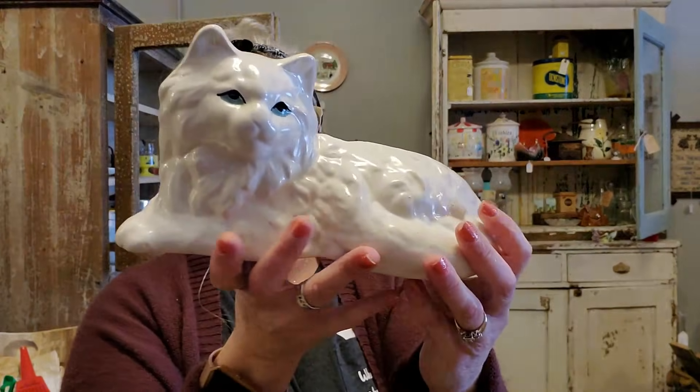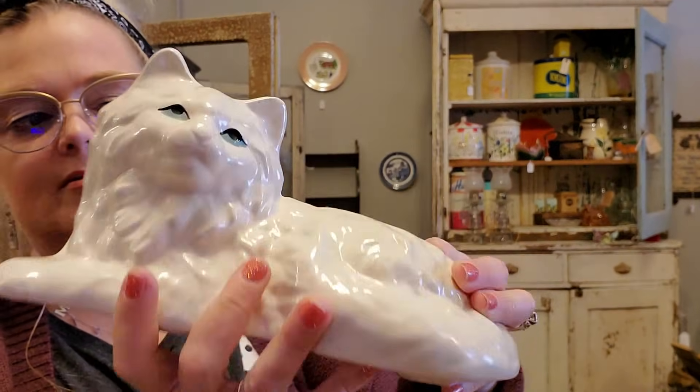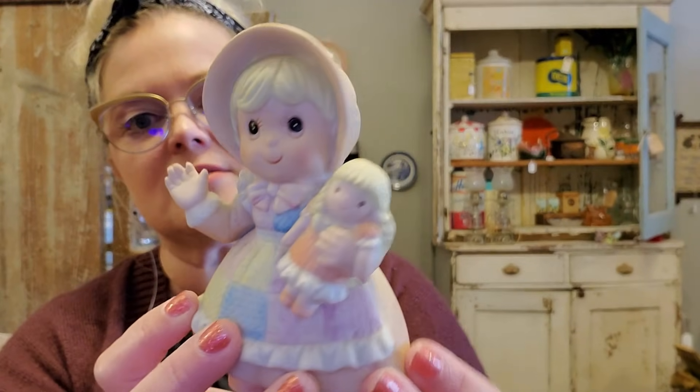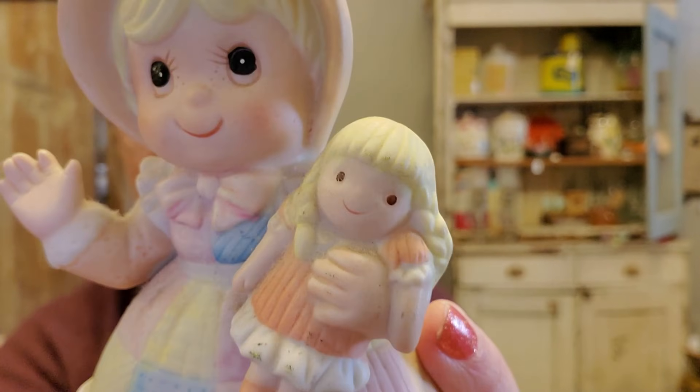He got a cat planter — no marks on it, just a little kitty cat planter in great condition. He did get a Piper, made by Roman Incorporated — a Piper in its original box. I used to collect these, had them all on a shelf, but that's a collection I've moved on from. Then we got a little figurine — I believe this is a Homco piece. It's just a little girl with a little rag doll. She's waving — look at my eyelashes, look at my baby. I believe that's Homco, probably from the 80s.